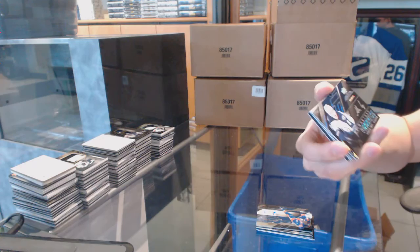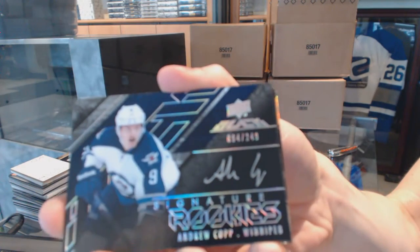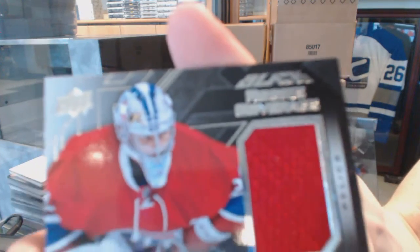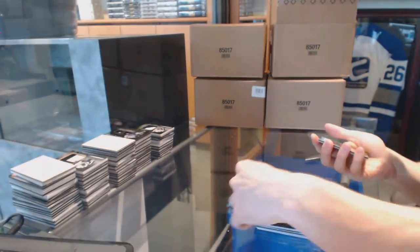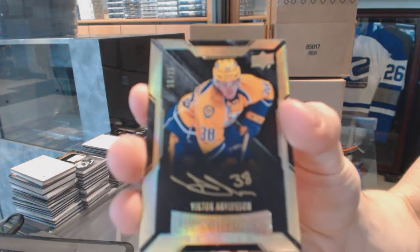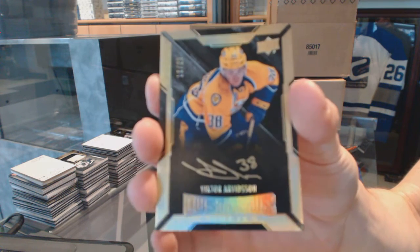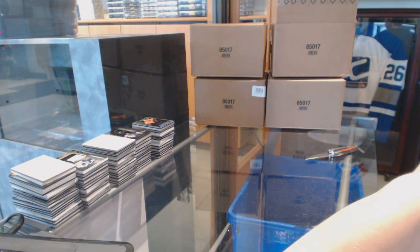We've got a signature rookies number to 249 for the Winnipeg Jets — Andrew Copp. Rookie coverage jersey for the Montreal Canadiens — Zach Fucale. And a lustrous rookies auto gold, number 10 of 25, for the Nashville Predators — Victor Arvidsson. 10 of 25 for the Predators, Victor Arvidsson. There we go, boys and girls — multi-random coming up next!